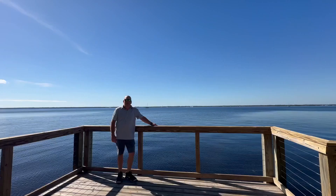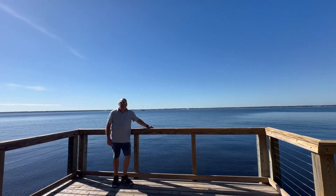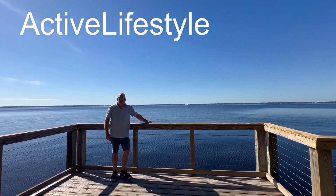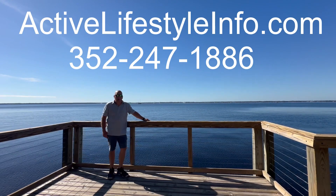So take a look at these. Thanks for watching this video, and for more videos like this, head over to ActiveLifestyleInfo.com. Also if you're looking for a realtor, give me a call at 352-247-1886, and I will hook you up with the best realtor in your area to meet your specific needs. Thanks for watching.